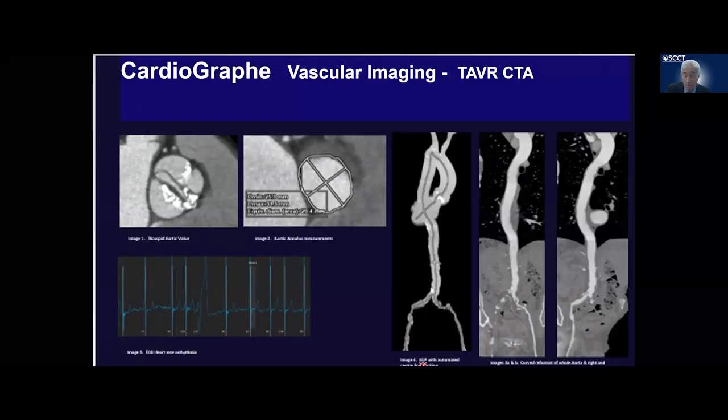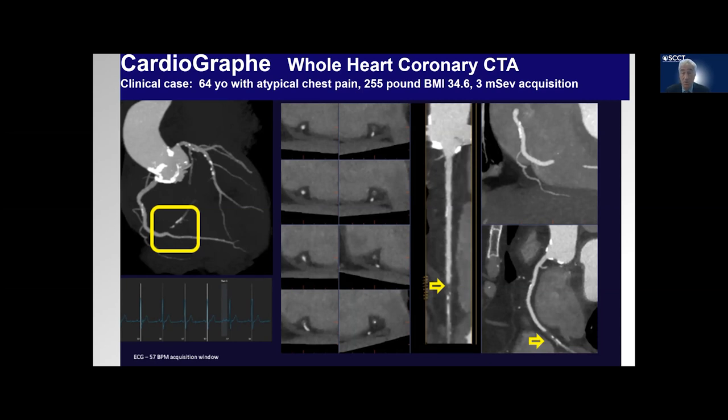We can also do vascular imaging and whole-body vascular imaging. This is a TAVR study done using the Cardiograph. You can see very high-resolution images of the aortic valve itself, and then the entire aortic tree going down both legs, looking for access and ability to do this patient for TAVR. And finally, a patient who is heavy — 255 pounds, BMI 34.6 — and for 3 millisieverts, you can see really exceptional image quality, including a stenosis of the posterior descending artery. You can see even moderate-sized vessels with excellent image quality, where the artery virtually disappears at the bifurcation with a subtotal stenosis. Excellent image quality without misalignment because of whole heart imaging and really high-resolution scanning.